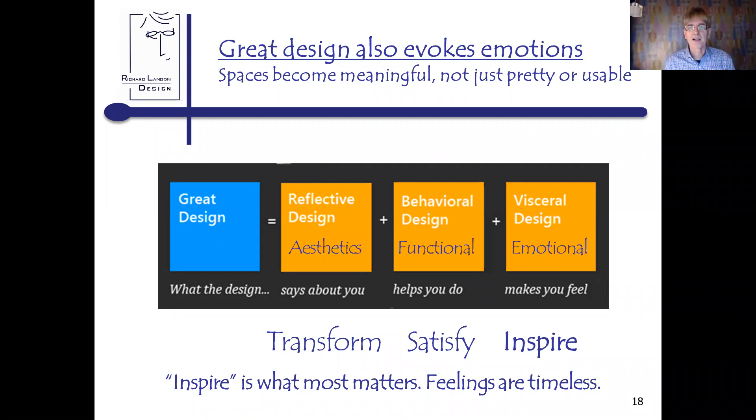Inspire is what most matters because feelings are timeless. In some of my webinars people have commented that the designs I'm showing are a little outdated, and I have to say: if you were in the room, the feeling you'd be getting would be timeless. During the last downturn, kitchens and homes I'd done — some 16 even 20 years old — were selling inside of a week with escalation clauses because people came in and loved how the home felt. Chasing emotions and what makes a space feel right is what this webinar is all about.